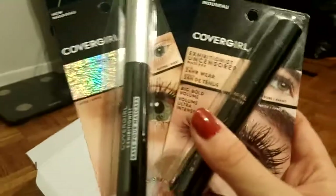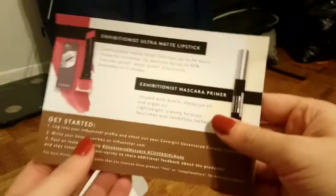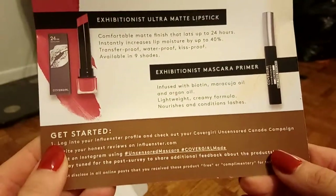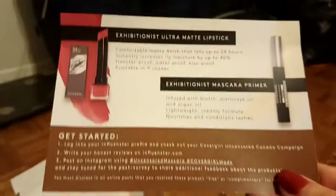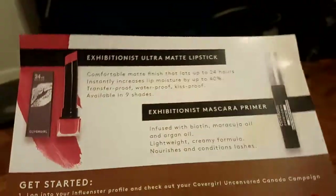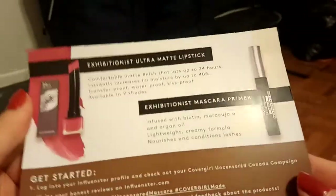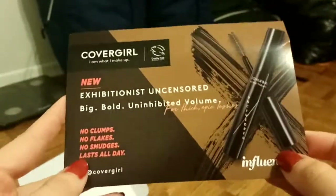I definitely do love CoverGirl — CoverGirl and Revlon are my two favorite drugstore brands, so it's super exciting to receive all these items. Reading the card: the ultra matte lipstick has a comfortable matte finish that lasts up to 24 hours, instantly increases lip moisture by up to 40%, and is transfer-proof, waterproof, and kiss-proof, available in nine shades. The mascara is infused with biotin, maracuja oil, and argan oil — a lightweight creamy formula that nourishes and conditions lashes. The primer also contains biotin. Both sound incredible.